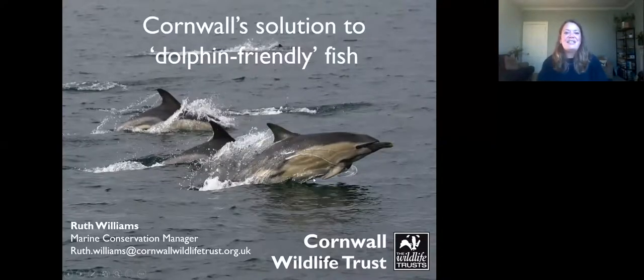Hello everyone, good evening and welcome to another SeaQuest webinar. My name is Cheryl and I'm one of the project coordinators along with Becky Thomas and Abby Crosby. SeaQuest is a citizen science marine recording project — we look at all the marine megafauna around the Cornish coast.